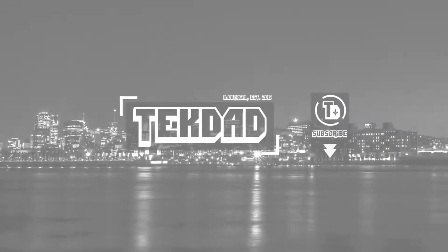Welcome to my channel, my name is TechDad. Which VR headset to buy in 2022 among the mainstream products? I will try to answer this question simply in this video.